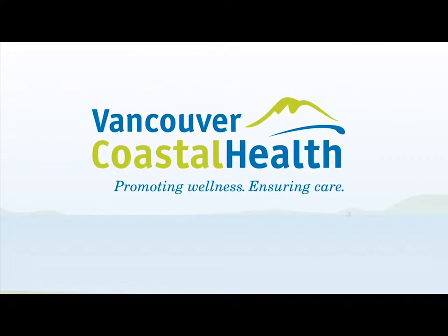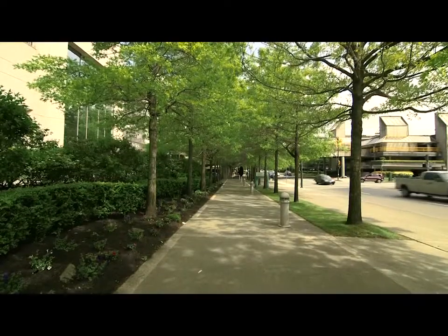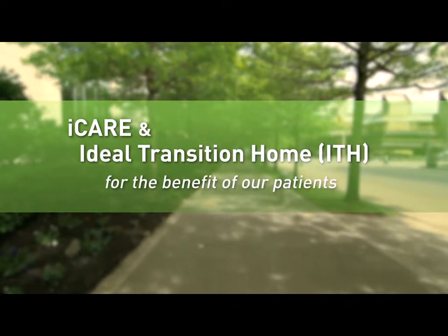Vancouver Coastal Health. Promoting wellness, ensuring care. At Vancouver Coastal Health, we've integrated two care models, iCare and Ideal Transition Home, for the benefit of our patients.